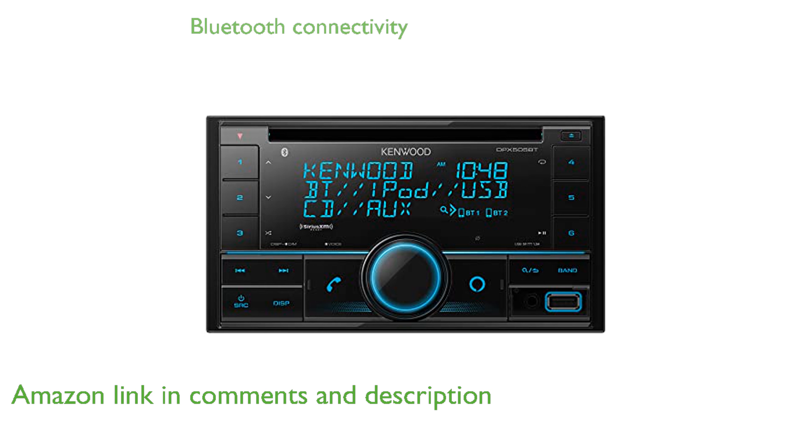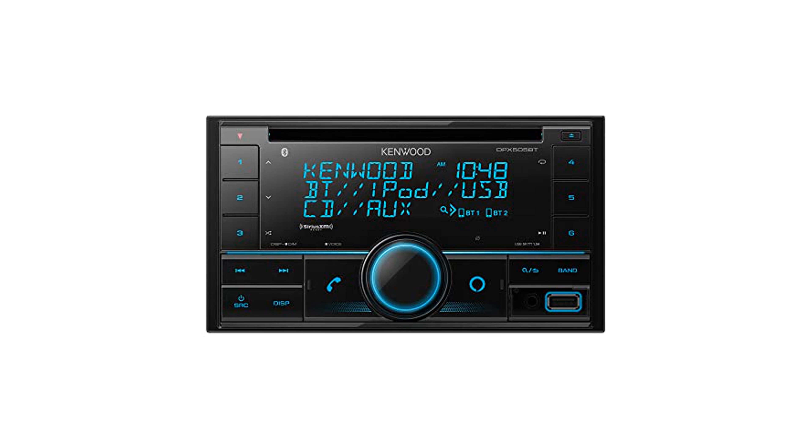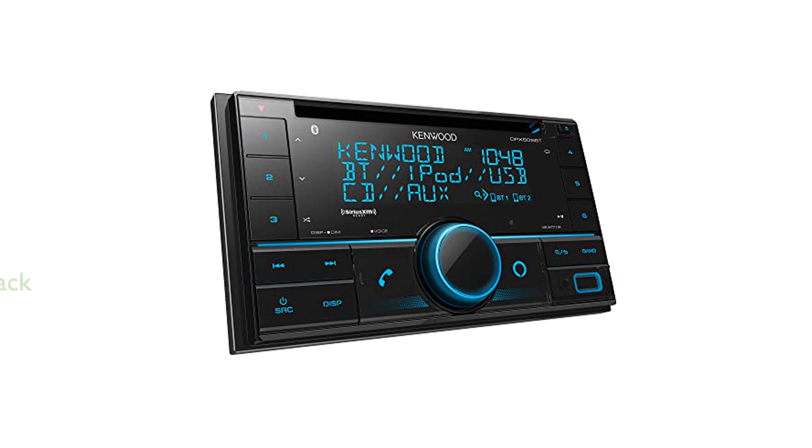Bluetooth connectivity in the DPX505BT enables seamless wireless music streaming and hands-free phone calls, enhancing driving convenience and safety. This stereo supports both USB and Bluetooth connections for Apple devices, while Android devices connect via Bluetooth, offering versatile options for music playback.